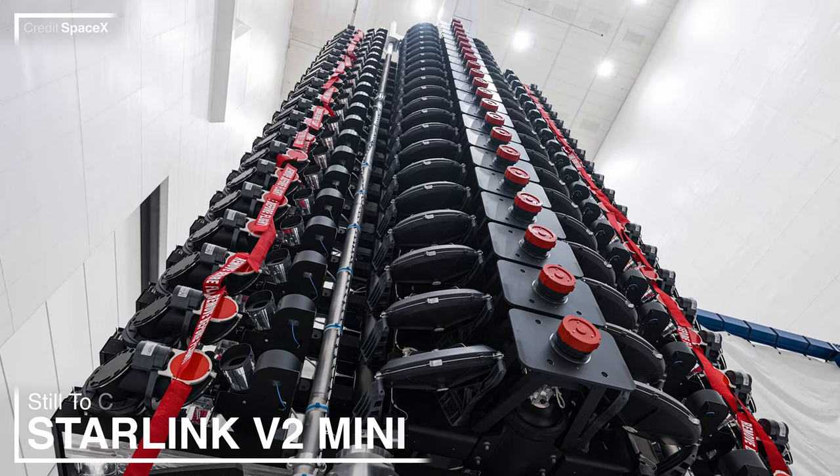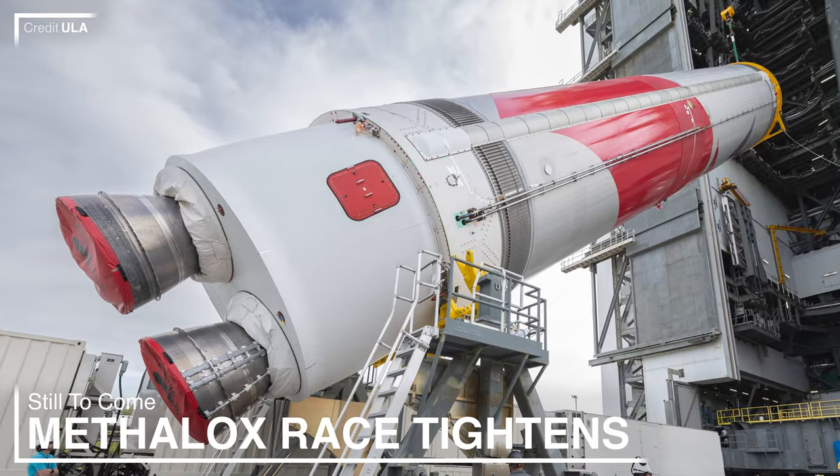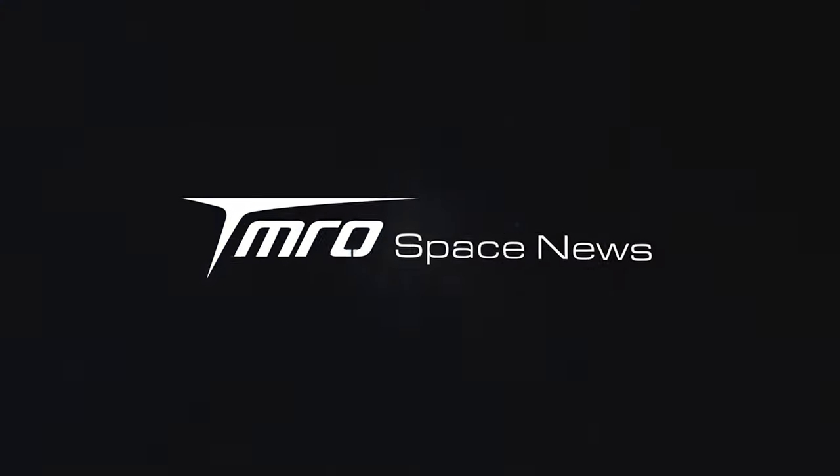We've got eyes on SpaceX's new V2 Mini Starlink. Relativity are just days away from launching whilst the Methalox race to orbit is really heating up, and much more is coming up in Monday's Tomorrow Space News.